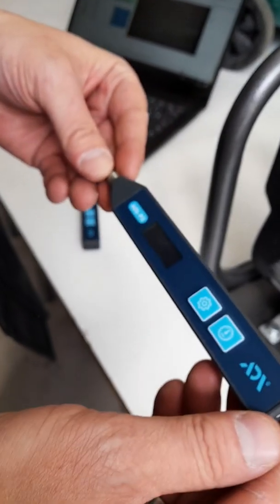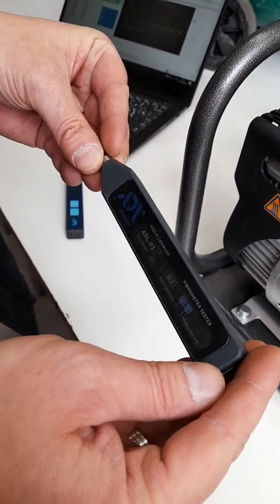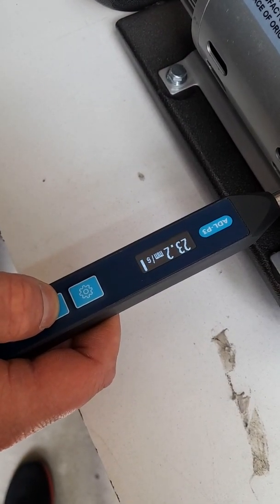Vibrometers of the ADL series have a shock-resistant case milled from aluminum alloy, which reliably protects the device from mechanical damage. Easy and intuitive control of ADL vibration meters does not require high user skills.